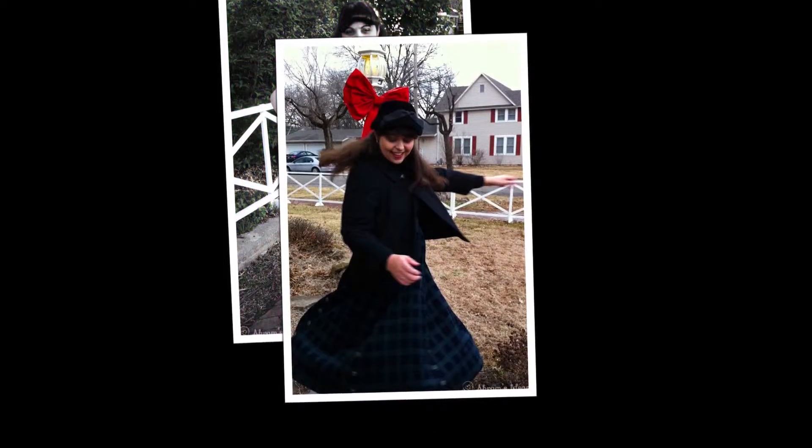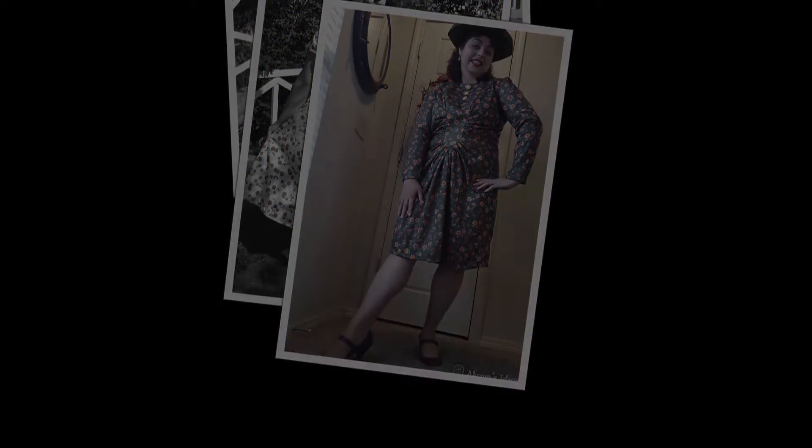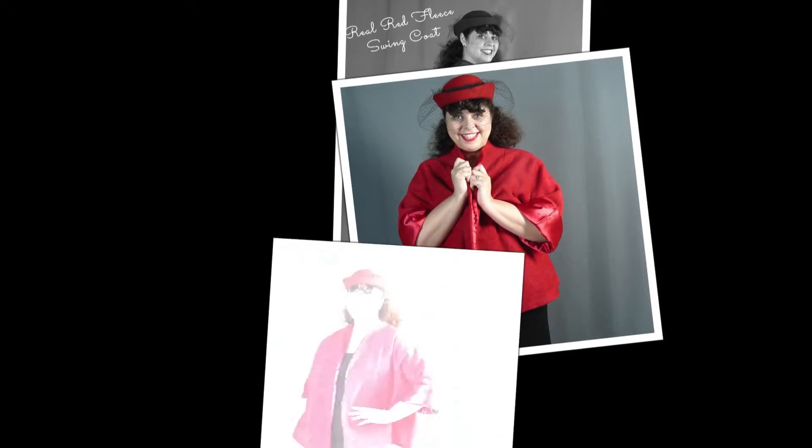Since I've learned to sew, I've actually sewn a lot of items that I'm really proud of, but the item which I'm probably most proud of is my 1950s style swing coat that I made using vintage Simplicity pattern 4191.